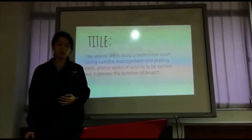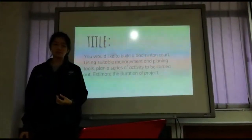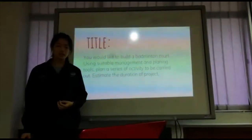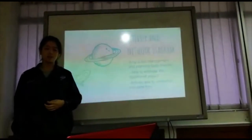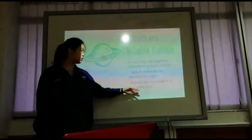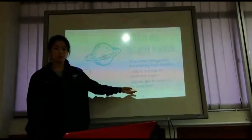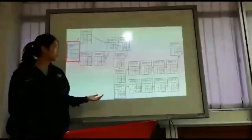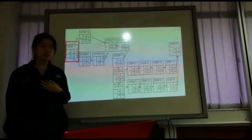Our title is: you would like to build a badminton court, using suitable management and planning tools, plan a series of activities to be carried out, and estimate the duration of the project. We are choosing the activity level diagram because we are able to estimate the duration of the project and also conduct activities at the same time. This is an example of an activity level diagram, and this one is the activity level diagram of our assignment.